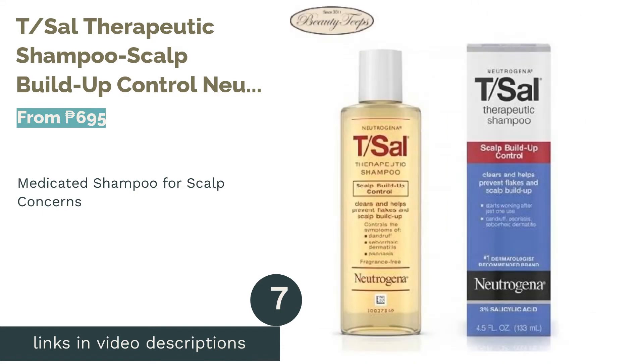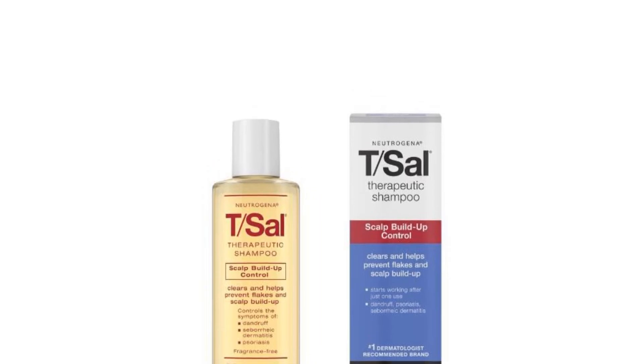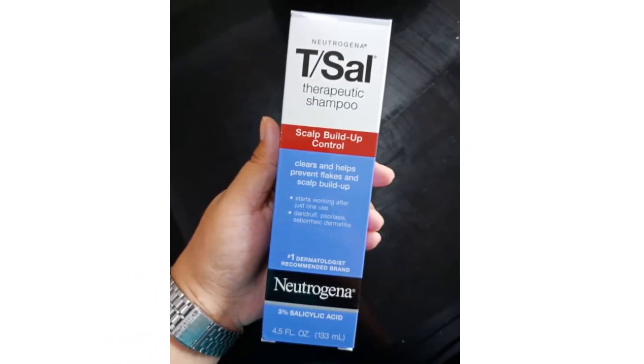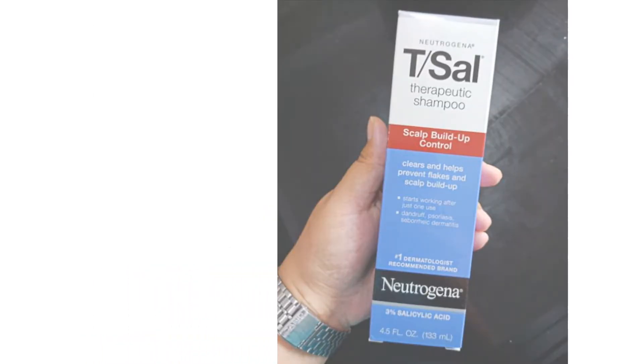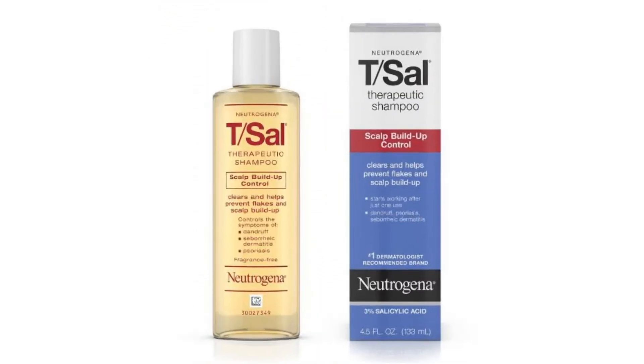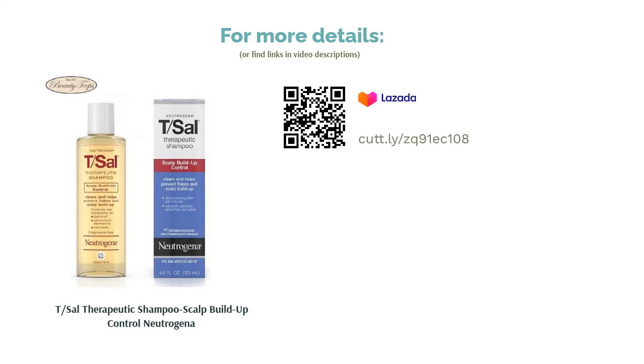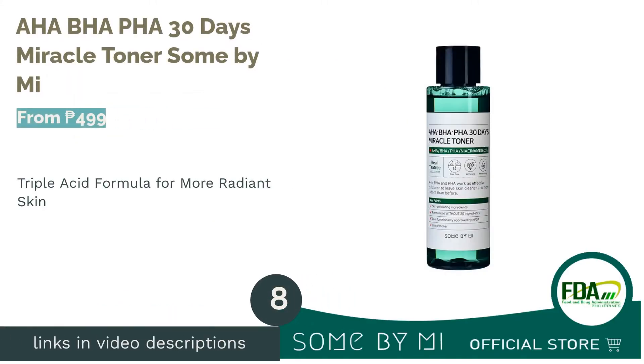The next product is the T/Sal Therapeutic Shampoo Scalp Build-Up Control by Neutrogena. If you have persistent dandruff, it might not be caused simply by not rinsing your hair enough. Neutrogena's therapeutic shampoo helps get rid of pesky flakes as well as all the build-up in your scalp, and it's also great if you have mild psoriasis. It has been deemed to take effect after just one use, with usage recommended at least twice a week after consulting with a doctor. It has a potent formulation of salicylic acid at three percent, so for best results, leave it on your scalp for a few minutes after massaging it in.